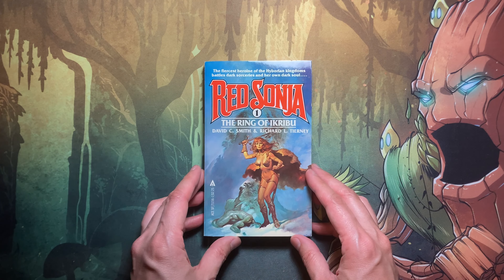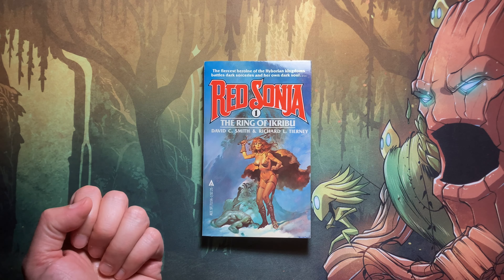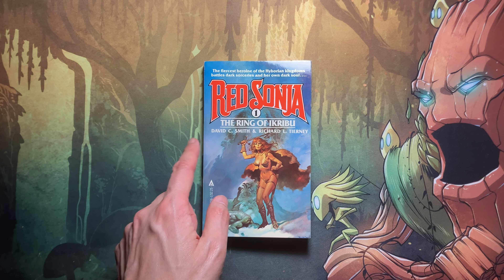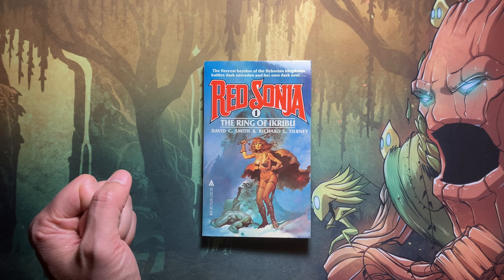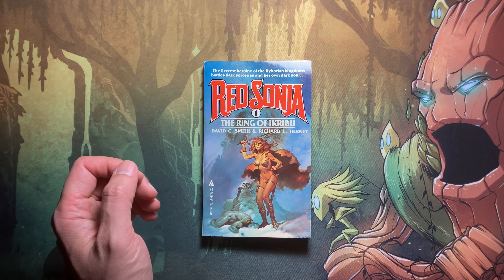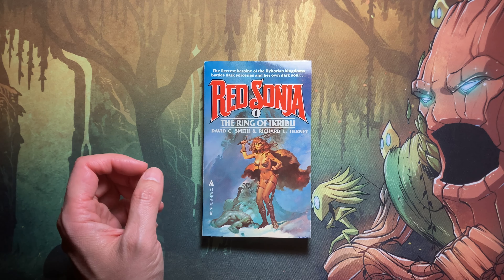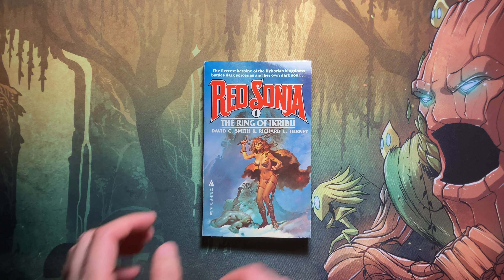Setting the other books aside, let's talk more in depth about this first novel. You might be asking why this first novel, 'The Ring of Ikribu,' is particularly important. There's more to this story than just the novels being created — it was also the template for an unproduced screenplay for the first Red Sonia movie. Unfortunately that never came to be, as they didn't use David Smith's screenplay. The Red Sonia movie that came out in 1985 bombed at the box office, partly due to problems locking in the Conan rights.